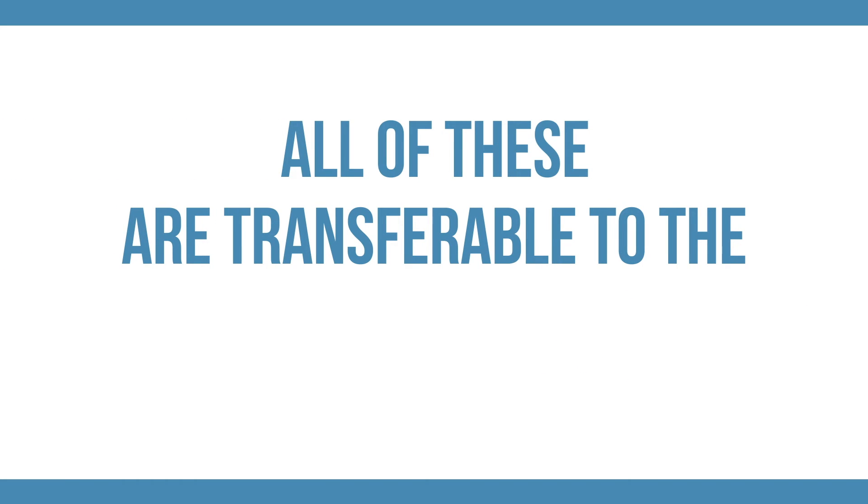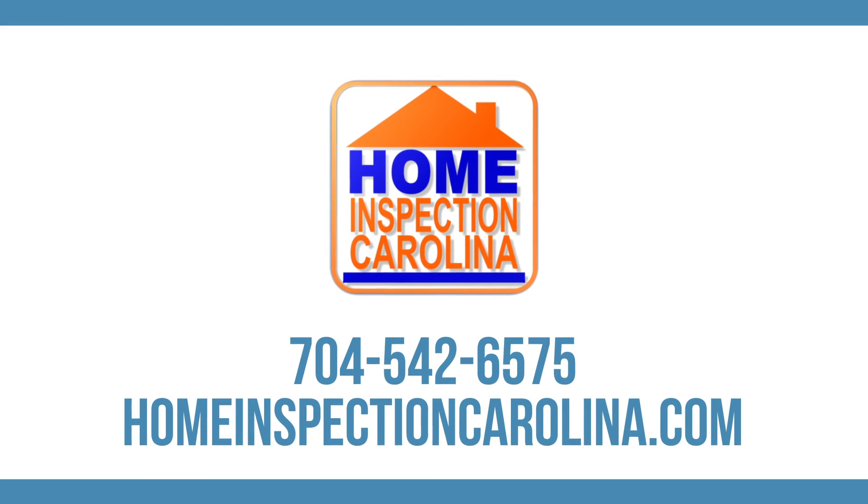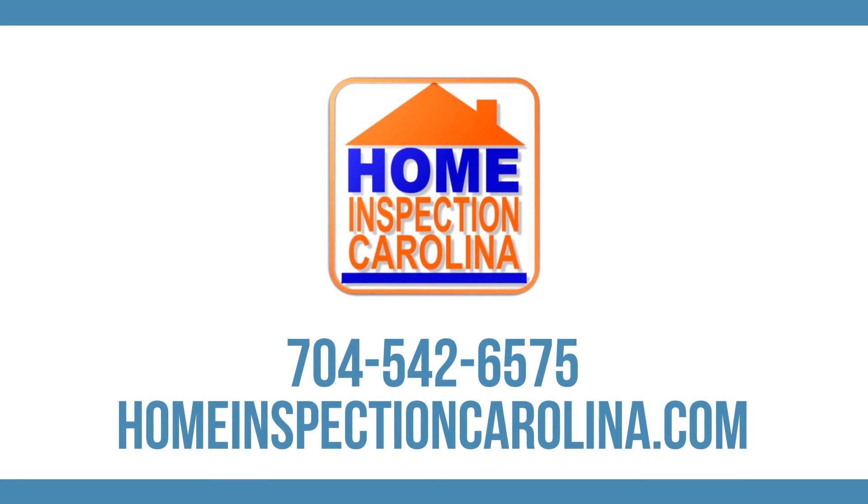All of these are transferable to the new homeowners, giving them even more reasons to be comfortable when it comes time for the home purchase. To schedule your pre-listing inspection, contact us today.